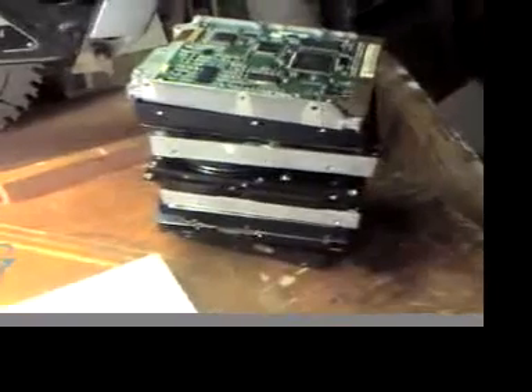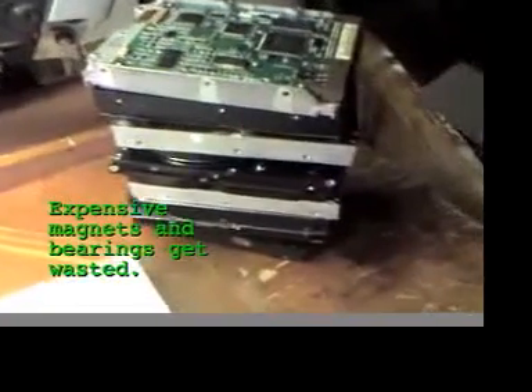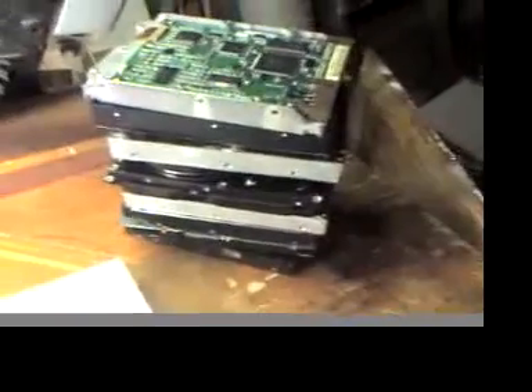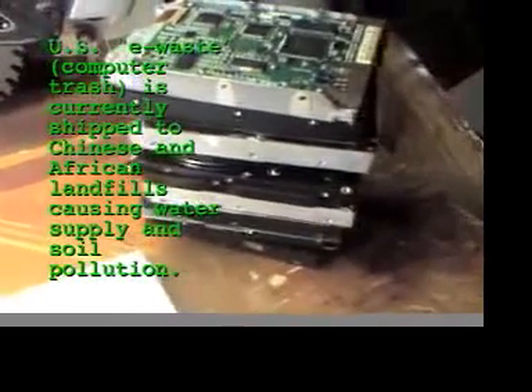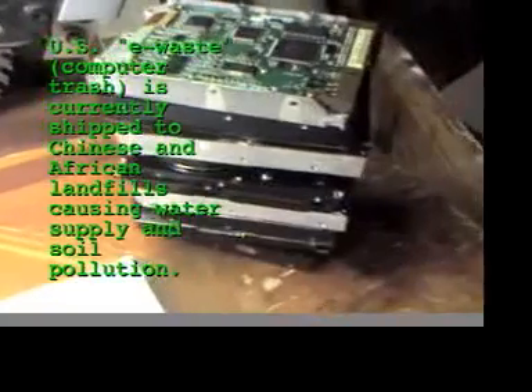Here are 10 trashed hard drives. Their high-end neodymium magnets and high-grade bearings would normally be trashed in an industrial shredder and shipped to a smelter, or they would simply end up in a landfill in China or Africa, leaching heavy metals into the local water supply.